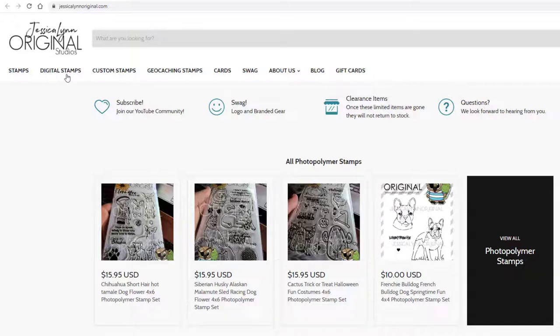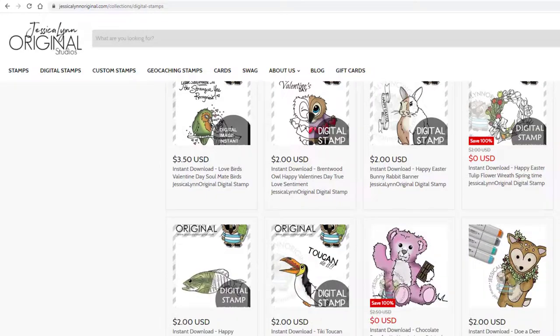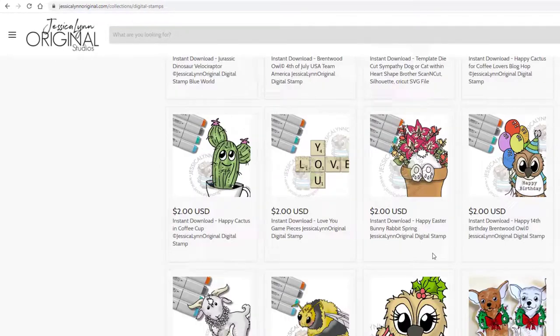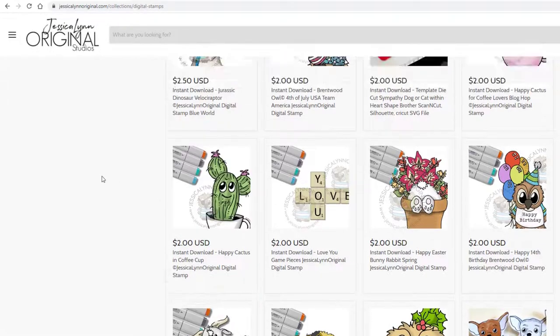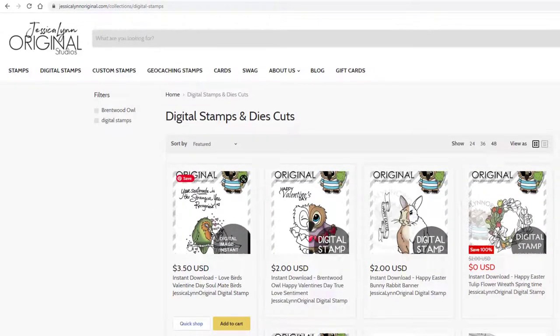So let's go ahead and click right here. When I click on that, you can see it's got all of our digital stamps. I opened up a whole bunch of them. So if you guys are looking for something to craft for the holidays or whatever the case may be, they're available. But here is our brand new one — it's the Lovebirds Valentine's Day Soulmates. It's a two stamp set. Let me click on it so we can go take a look.